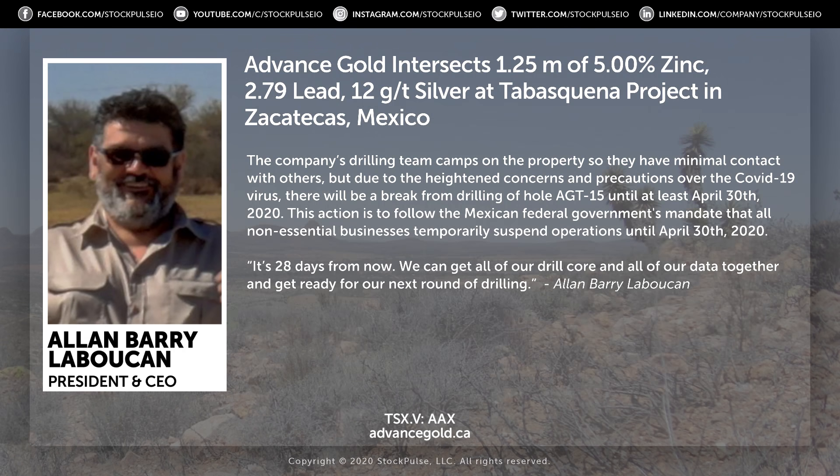How has COVID-19 affected your operations over there? It sounds like you shut down for a month. We'll be shut down until — as it is right now — the end of April. There's a union of miners in Zacatecas, because about 10,000 families are affected by this shutdown, and they're making their case that it shouldn't last this long.